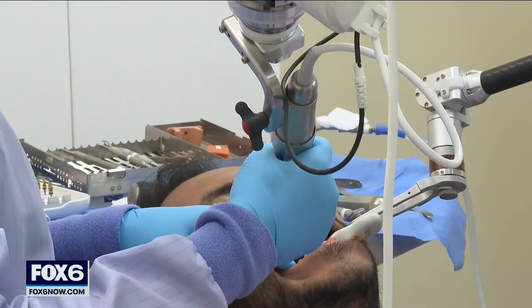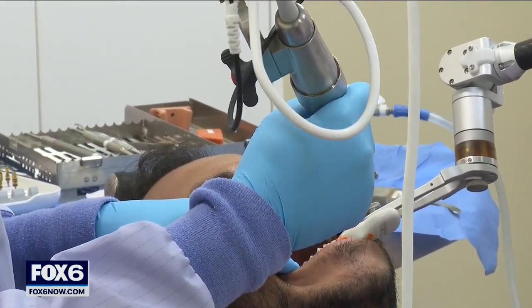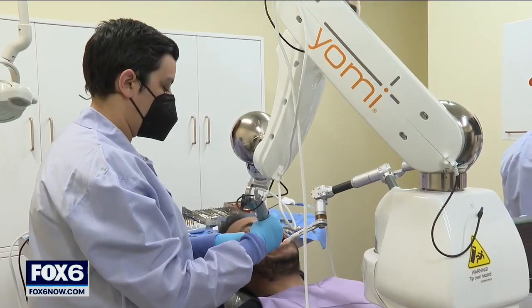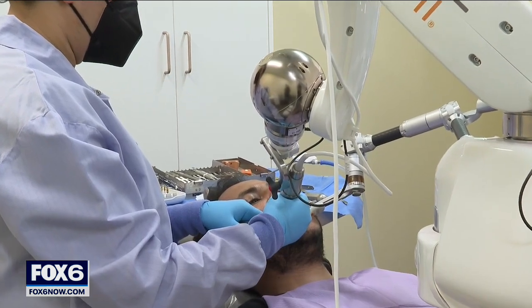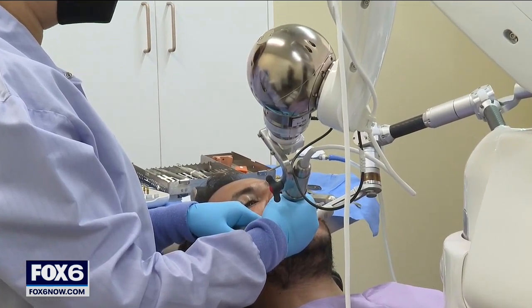Dr. Cotter says she's in total control: 'You can go ahead and pause.' Yomi just keeps things precise. It's a step into the future for dentistry and Wisconsin. 'That machine is so helpful. You want things done correctly, and it does it.'